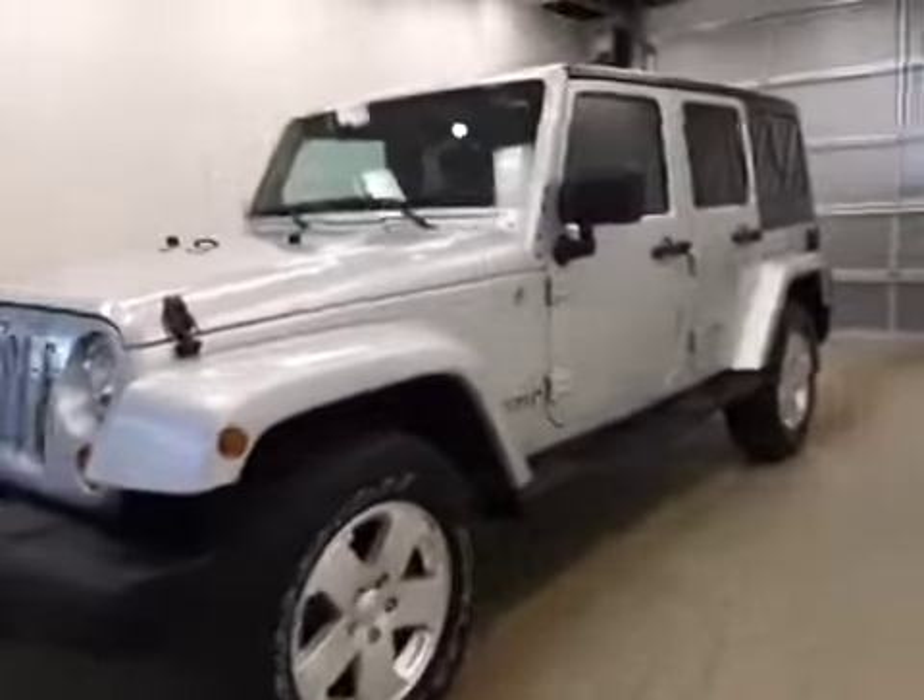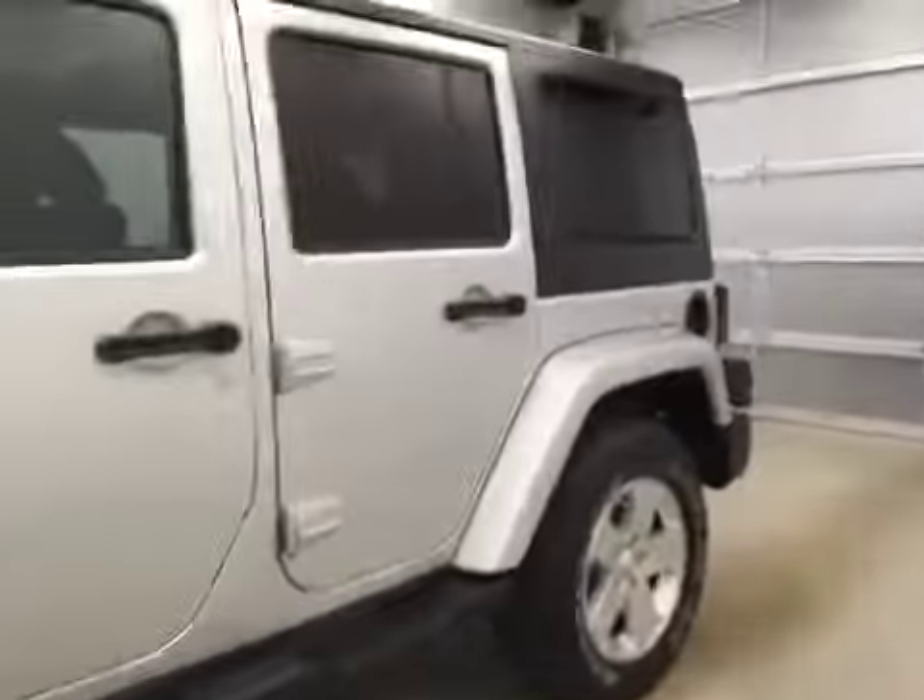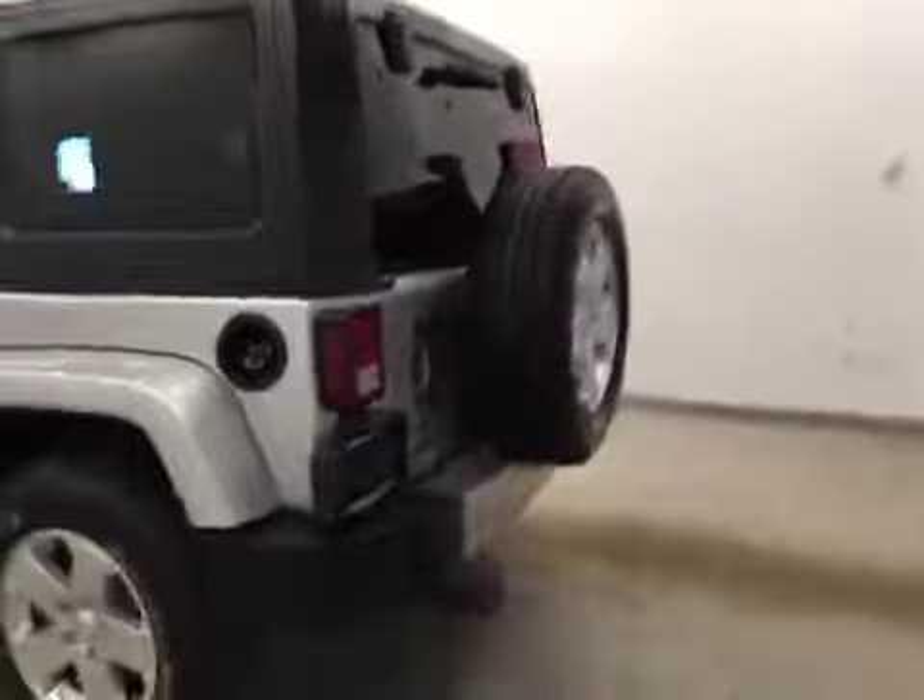This is stock number B-51404, 2012 Jeep Wrangler Sahara, four-wheel drive. Exterior color is silver.